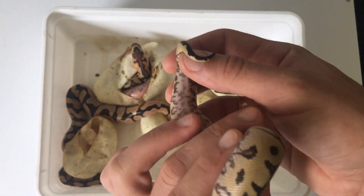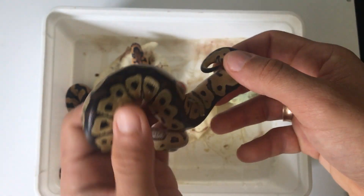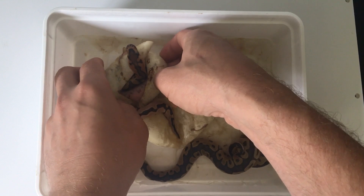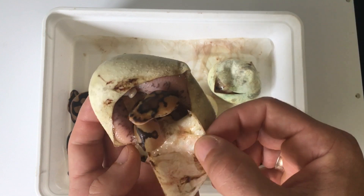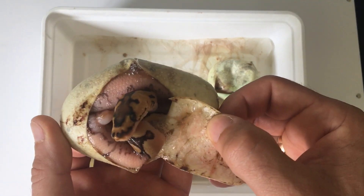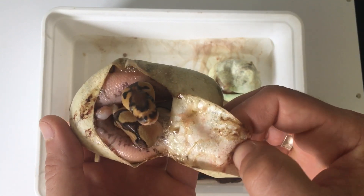It's absorbed and they came out themselves. And I think this is the crown jewel, which is going to be enchi calico clown. Looks like the other one from egg eight is a calico clown, and that one is an enchi clown.